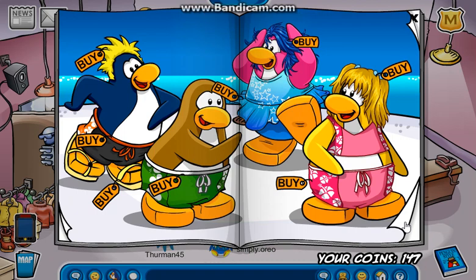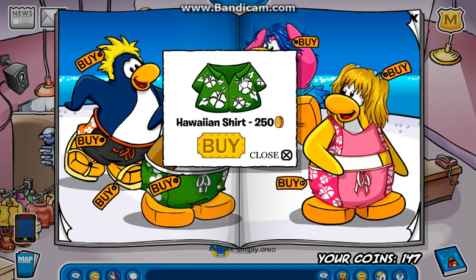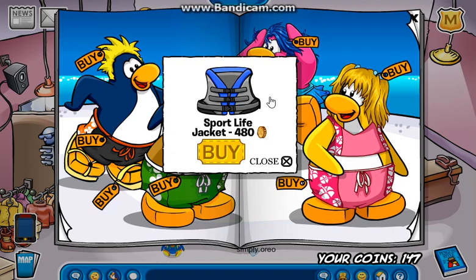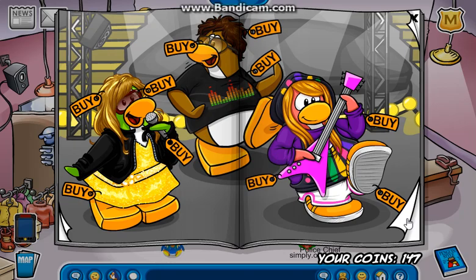On to the next page. If you click right here, you get the Blue Flower Sandals. If you click right here, you get the Hawaiian Shirt. If you click right here on the stars, you get the Sport Life Jacket. And finally, if you click right here, you get the Cat-In. That's all the cheats to this month's Penguin Style.